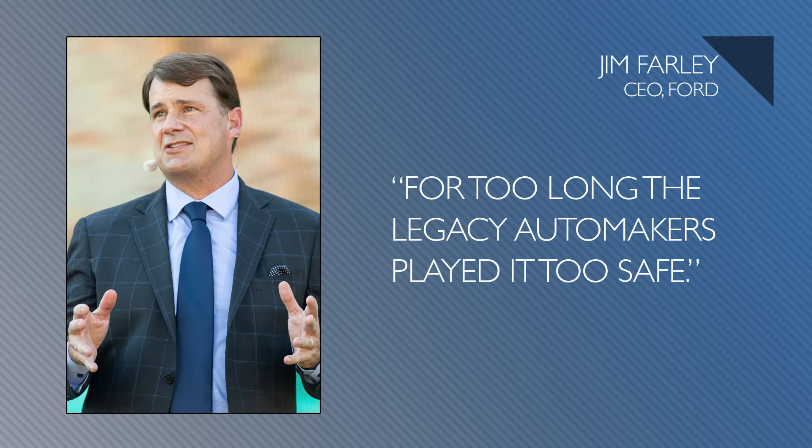Okay, let's get to the real news in all this — this is a radical change for the Ford Motor Company. Another good quote from Farley: for too long, the legacy automakers played it too safe, and it's true, they have, including Ford. But now they're making this change, and by eliminating the moving assembly line, which is 30% inefficient — people don't realize that — the moving assembly line is actually extremely inefficient.